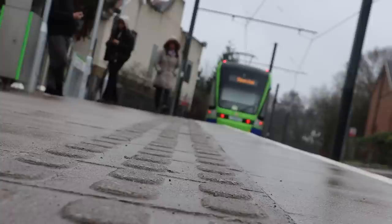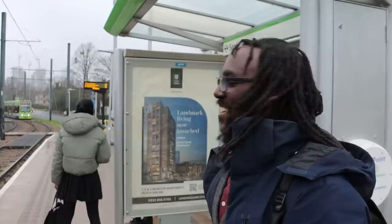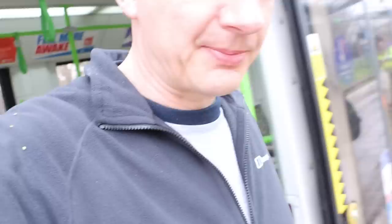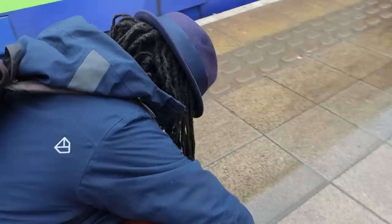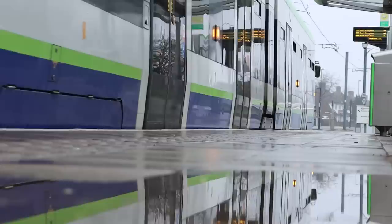Back-to-back tram action — two trams running close together. The 'tram-train' hybrid nickname is catching on as new vocabulary. At New Addington, the end of the line, it's drizzling. A puddle shot is attempted but the light isn't quite right yet — just checking it out to see if the moving tram might make it more interesting.